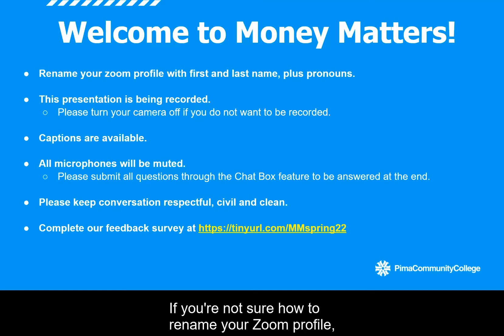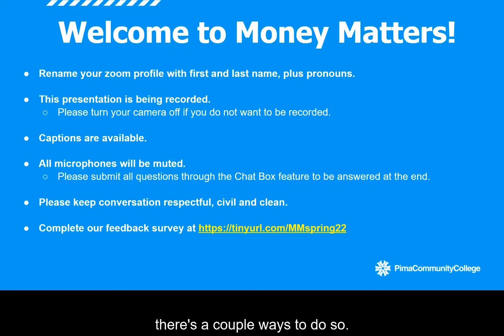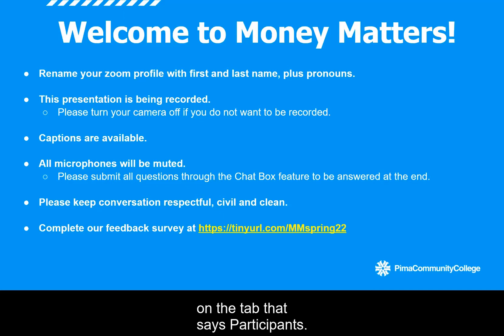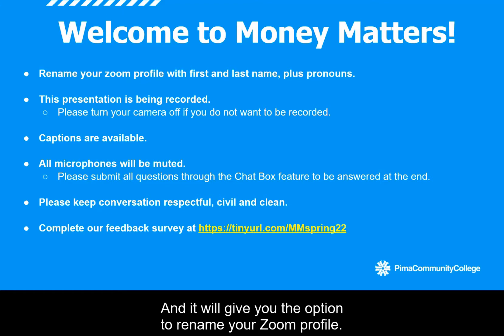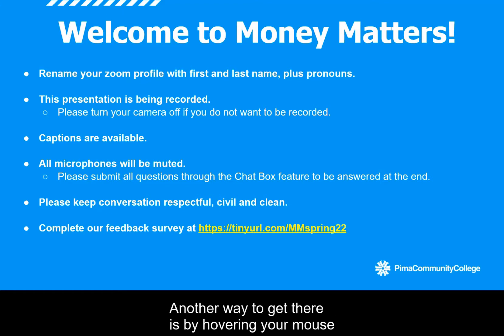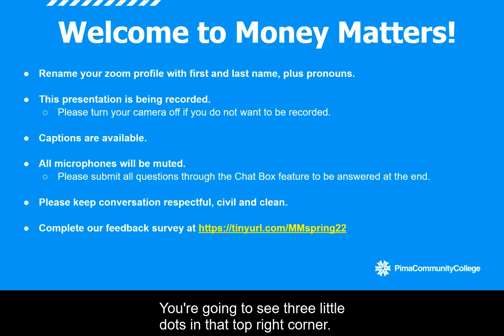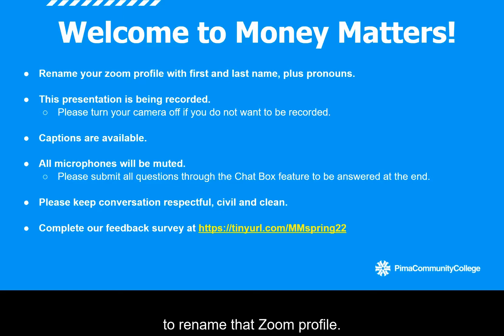If you're not sure how to rename your Zoom profile, there are a couple of ways to do so. Option one is to look down at your Zoom toolbar, click on the tab that says participants, and you're going to see a pop-up box. Find your name on that list, hover your mouse over the blue box that says more, and it will give you the option to rename your Zoom profile. Another way is by hovering your mouse or clicking on your webcam window — you'll see three little dots in the top right corner. Click on them and it will give you the option to rename that Zoom profile.